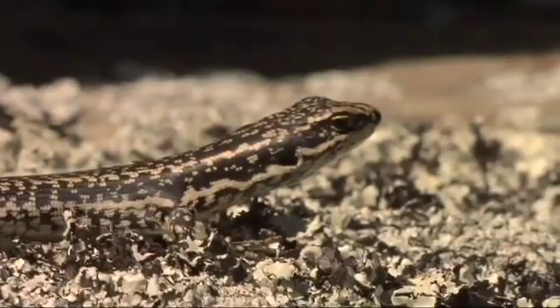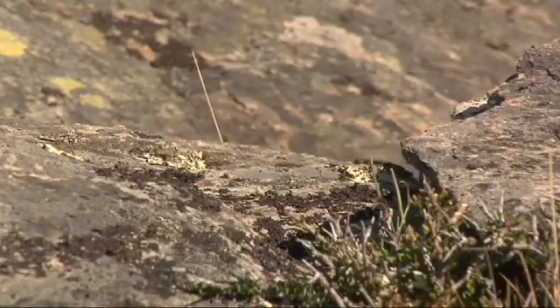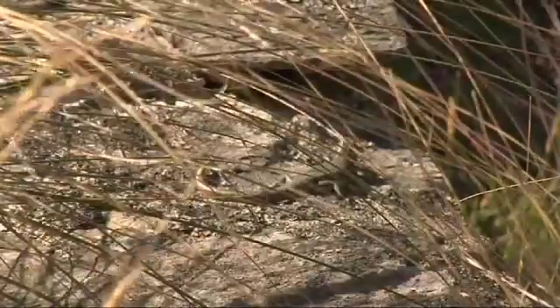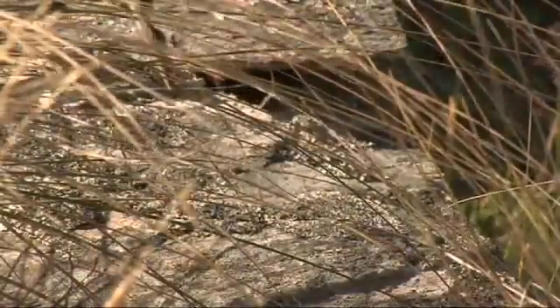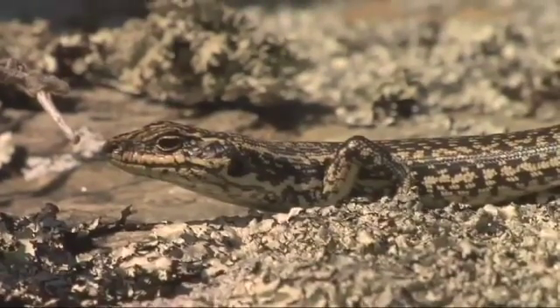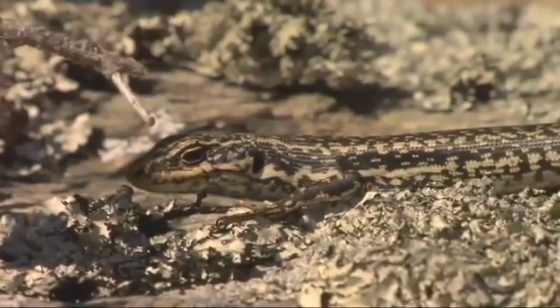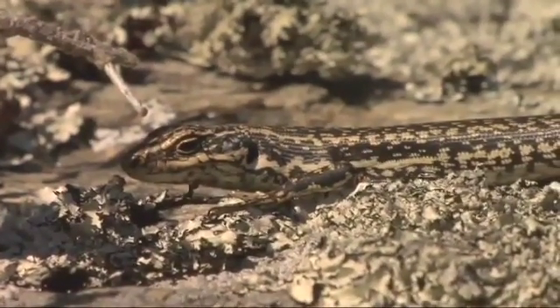New Zealand reptiles are quite notable for the fact that they don't only eat insects. Most little lizards, geckos and skinks of these sorts of sizes eat mostly insects. But these chaps here, they love the fruits on the shrubs and all the little herbs in amongst the tussock.